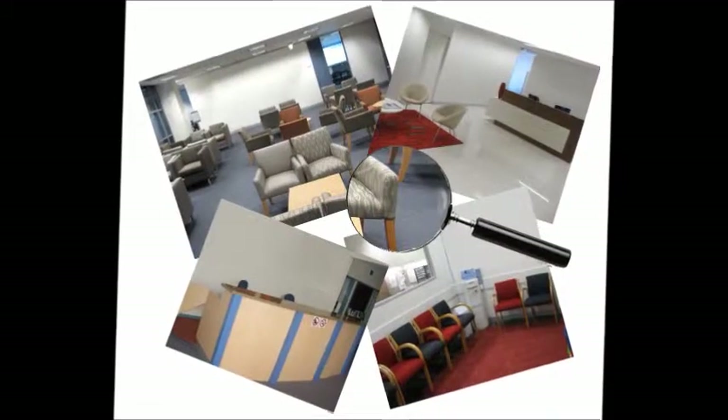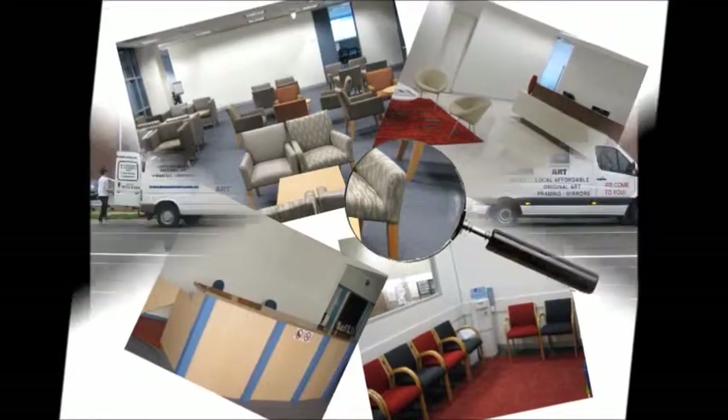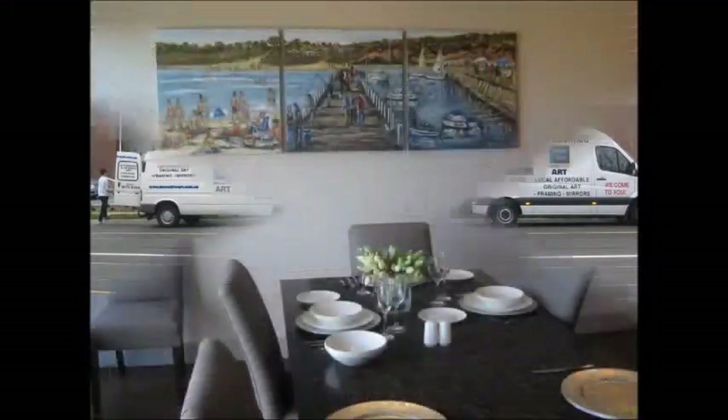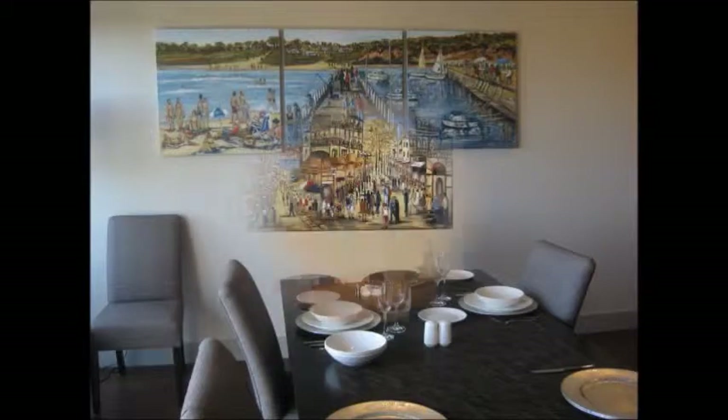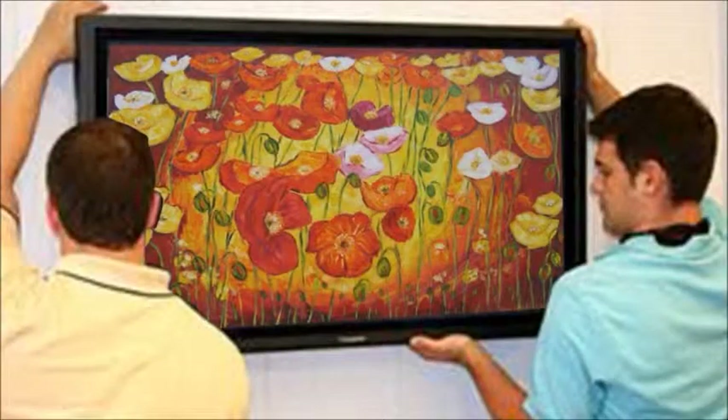So, how does it work? Firstly, we inspect your premises, and then we come to your premises with a huge range of artwork that suits your place for you to choose from. Once you have chosen the most suitable artwork for your space, we will professionally hang it for you.